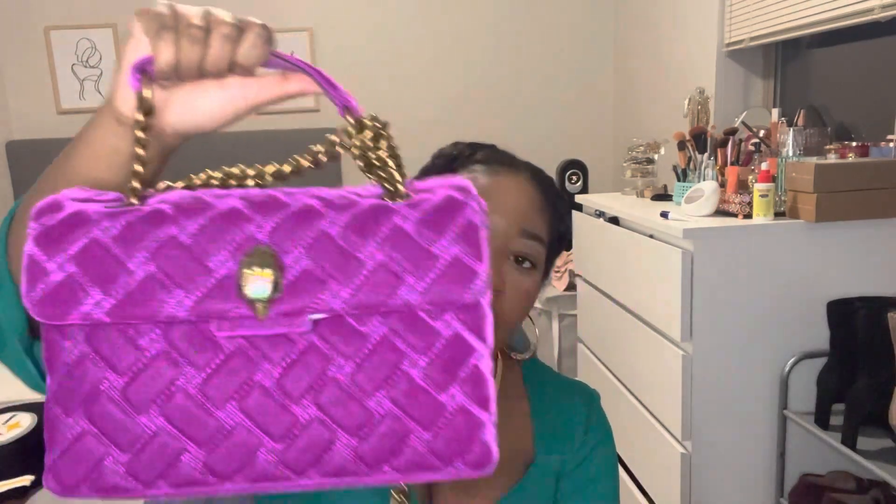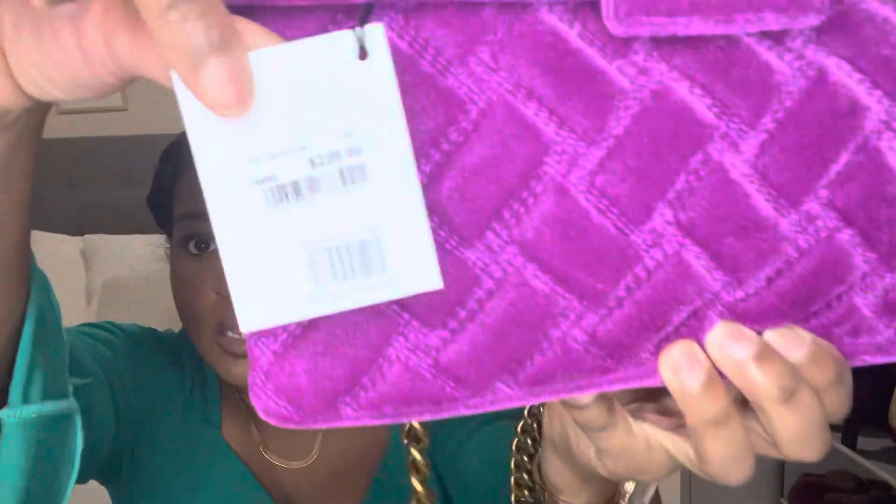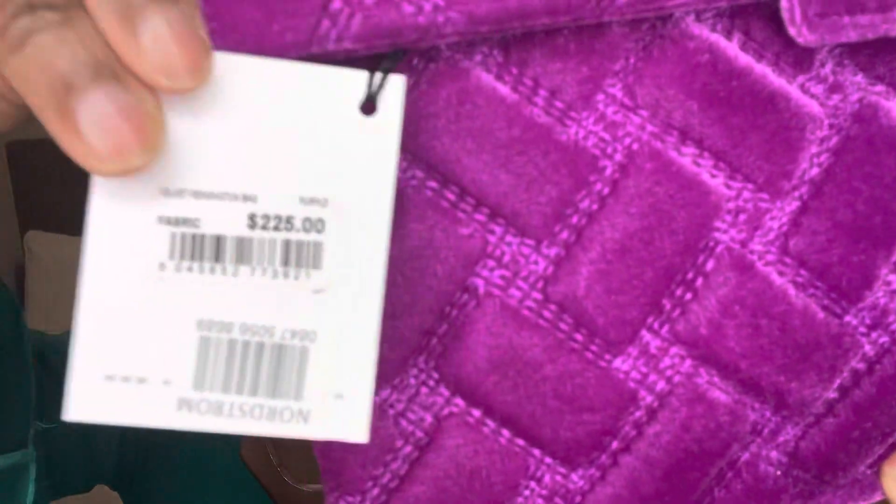This bag is meant to be a shoulder bag, but since I haven't opened the inside yet it's still clipped. Let's go ahead and open it up to see what's going on inside. The bag still has the tag on it — it was $225.